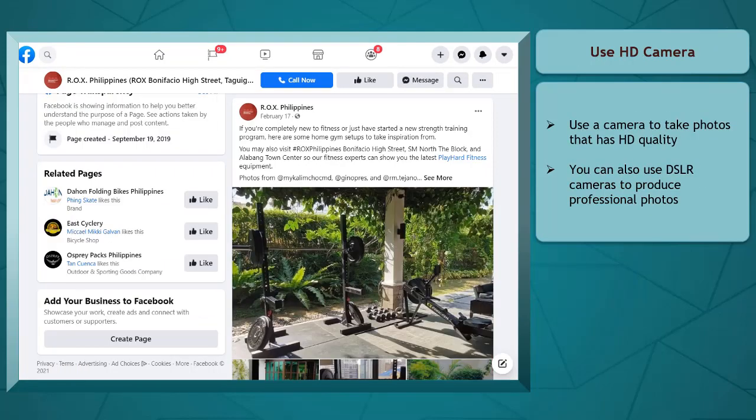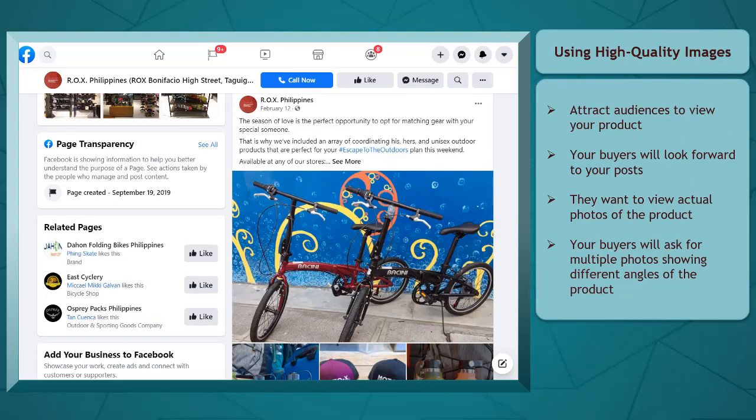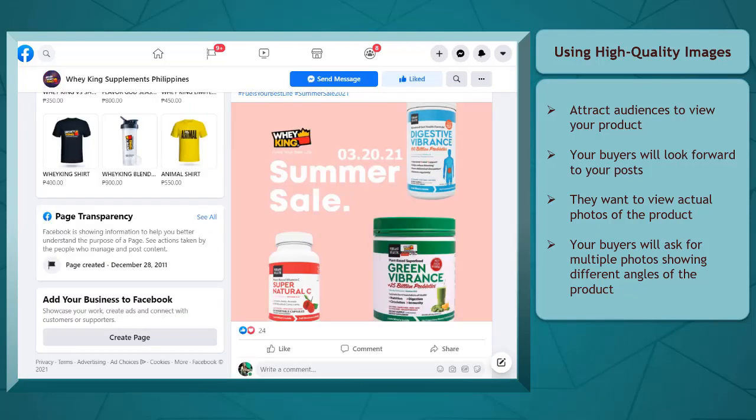Use a camera that can take high-quality HD photos. Mobile phones today are equipped with cameras that can take HD photos, but you can also use DSLR cameras to produce professional photos. When you showcase your products using high-quality images, you can attract your target customers to view your product. When you include more photos, they will appreciate your products more compared to using default photos similar to what you can find on Google.